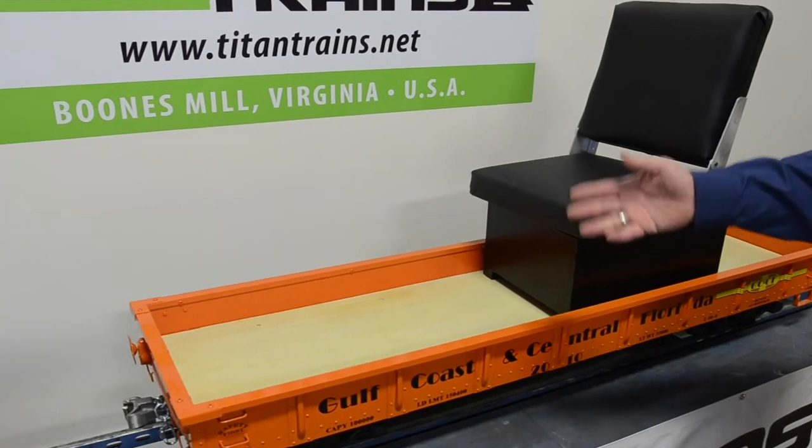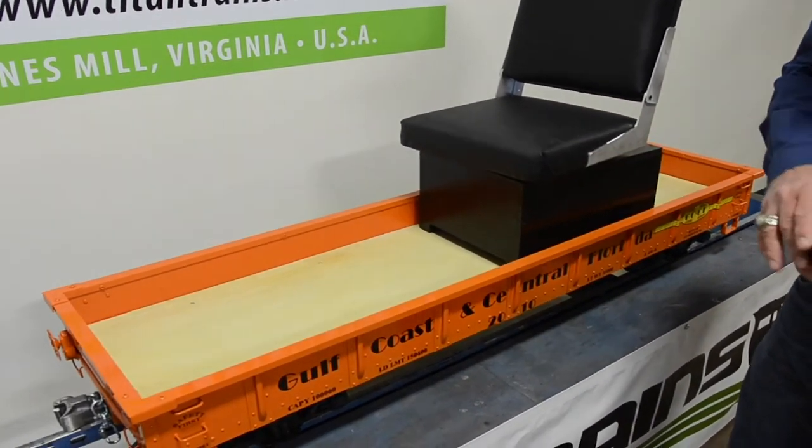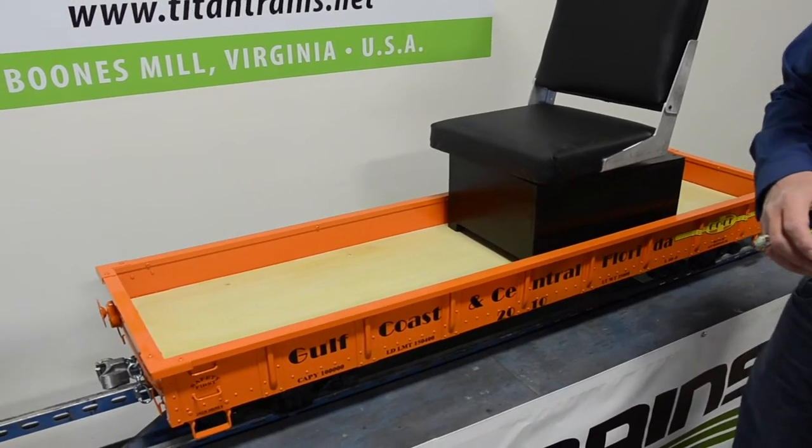You can put two adults on it, or pack it full of kids, or any kind of stuff. It has the capacity to carry anything that you can put on it.